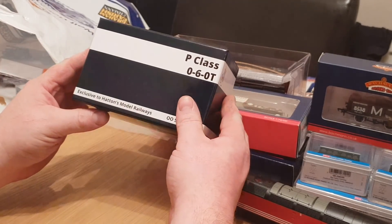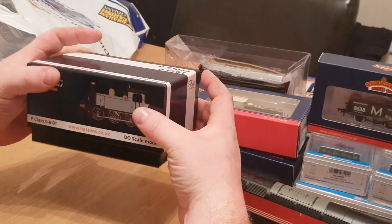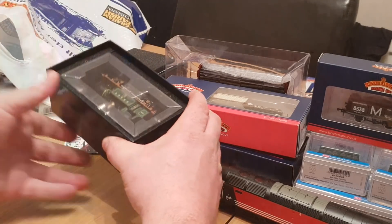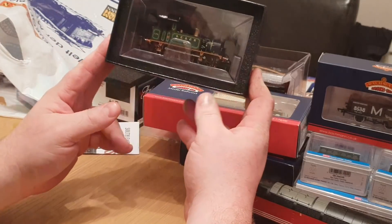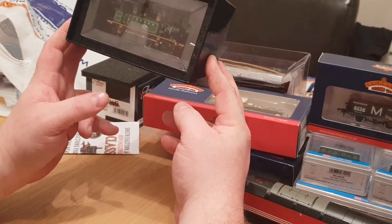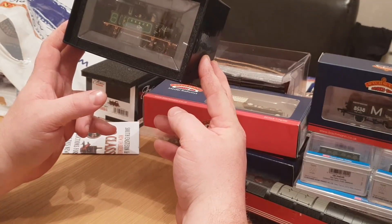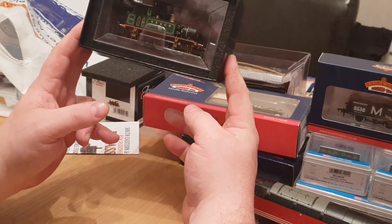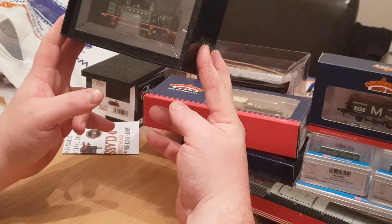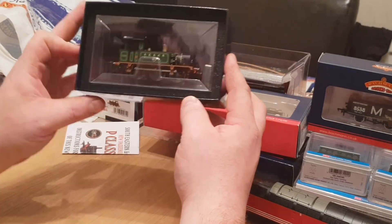I also picked up this very, very nice Hatton's P-Class 0-6-0 — it's a stunning little engine. I'll do a running video on that. It's really in the theme of the heritage railway I've got, which is mainly British Rail era stock, but I think if you add a vintage steam day it'd be perfect. It's so well detailed and such a lovely livery, I couldn't resist, so I picked that up.